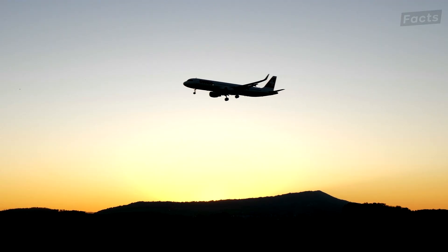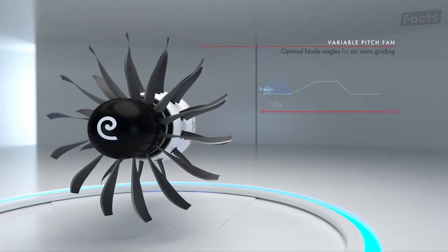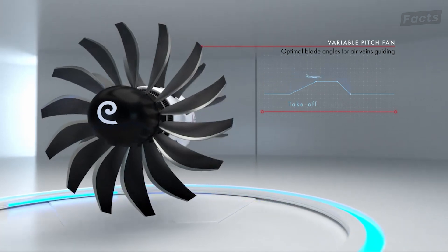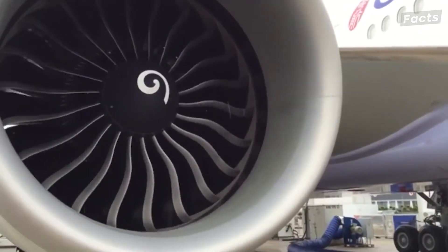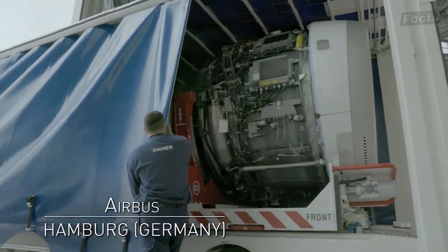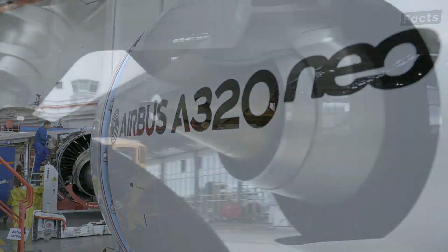Also, during that time, GE had continued improving on the fan blades themselves, coming out with a new composite design for the blades. This, among other new improvements based on the knowledge from the research conducted throughout the years, came in handy in General Electric's new GE90 engines used in Boeing's 777, and the CFM LEAP engines used in the 737 MAX and the Airbus A320neo.